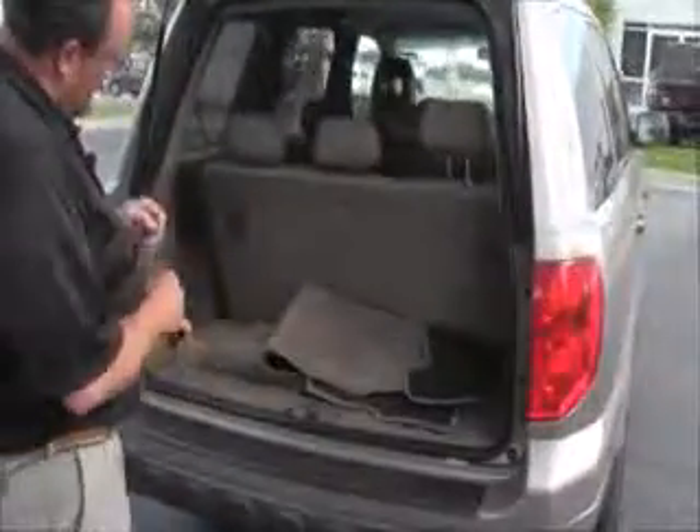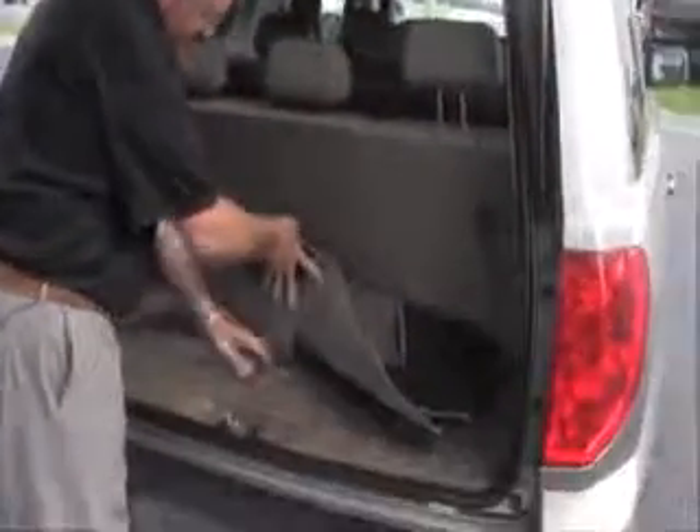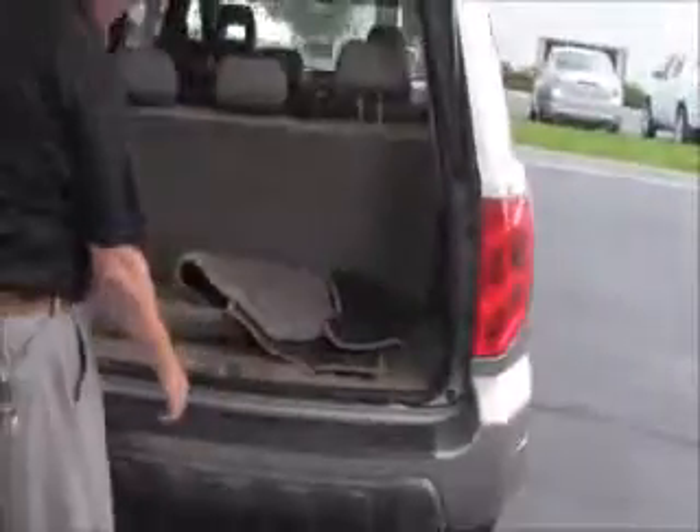There's lots of room in the back. The third row seat is standard and lays down flat. You have all your floor mats, additional storage underneath, and a crank-down spare tire.